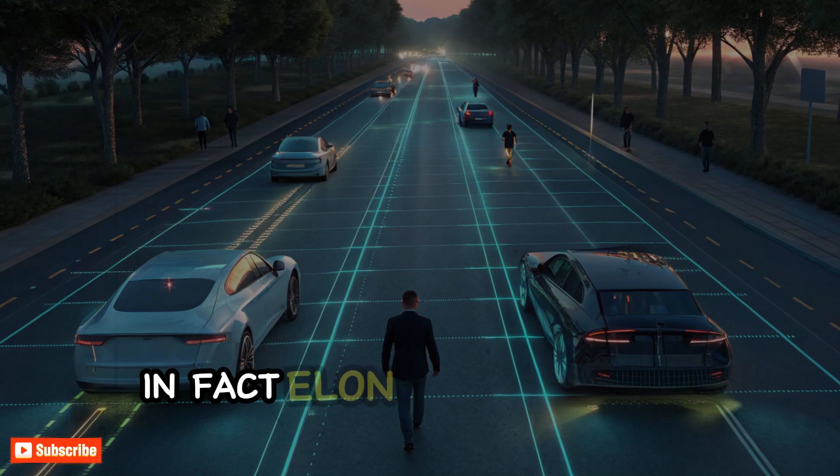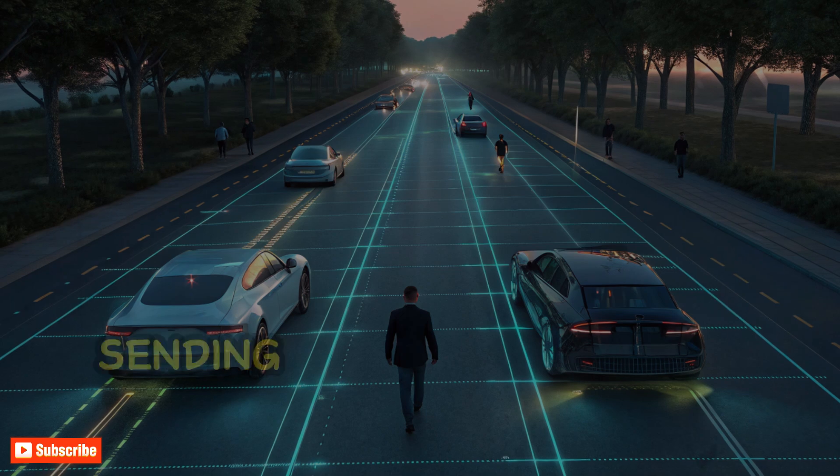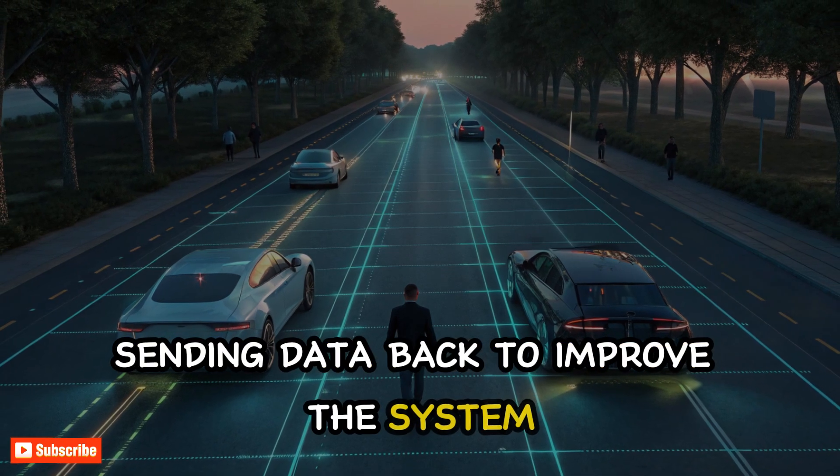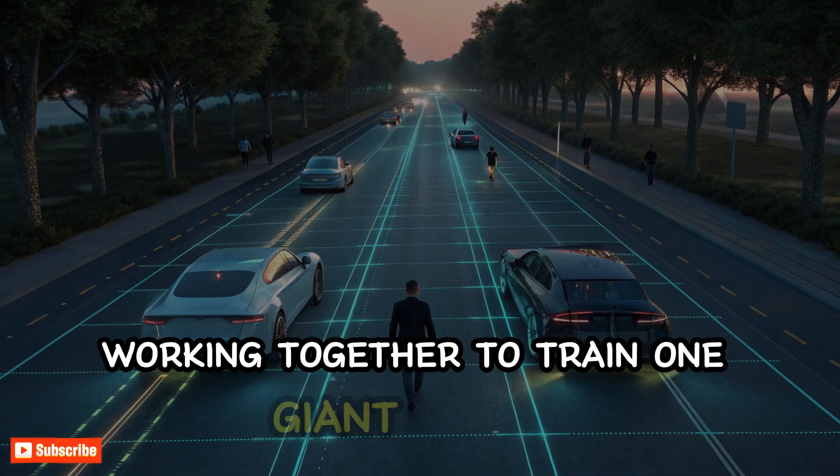In fact, Elon Musk once said Tesla learns faster because every Tesla on the road is like a teacher, sending data back to improve the system. It's like millions of drivers working together to train one giant AI brain.